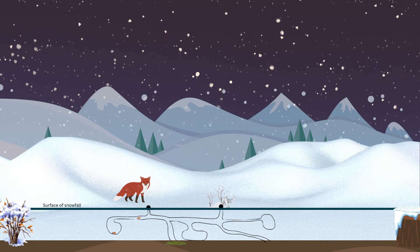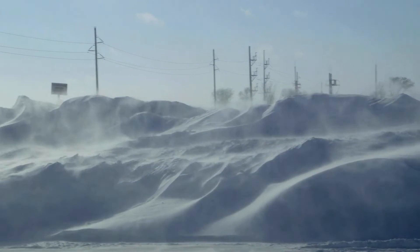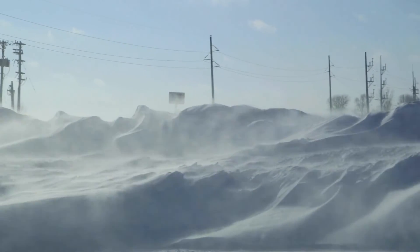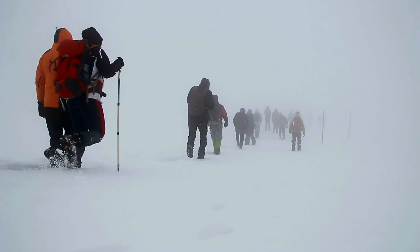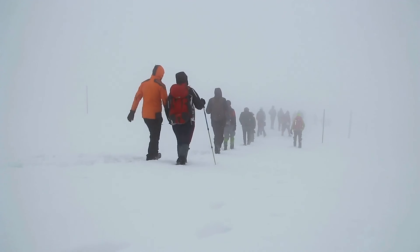The subnivian zone provides protection from the elements and a surprising amount of insulation. In fact, six to eight inches of snowpack is enough to maintain an ambient air temperature of about 32 degrees in the subnivian zone. While that may still be a little chilly for us, the animals that live there feel right at home.